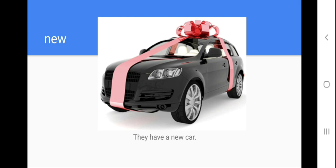Help me to repeat: new. Let's spell the word new. Help me to repeat the model sentence: they have a new car. Yes, it means that the person has a new car. I didn't have problems with these words. Next one.